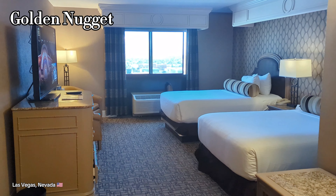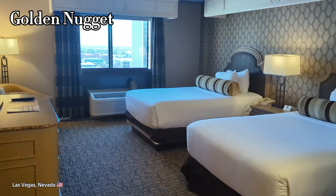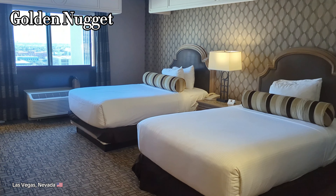Here is a standard room in the Golden Nugget. Again, nothing fancy — just your basic amenities.